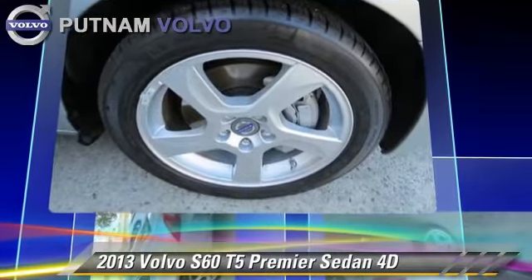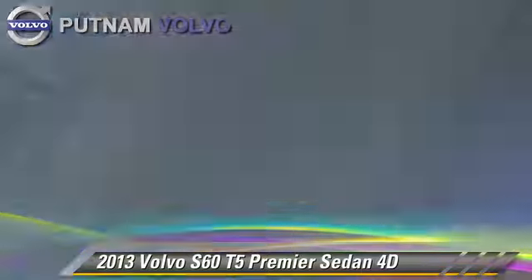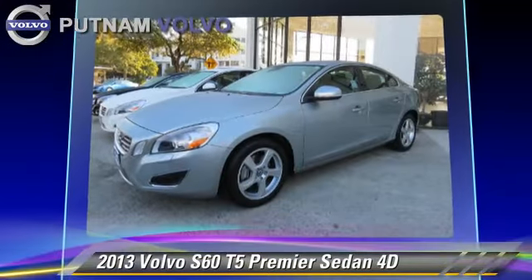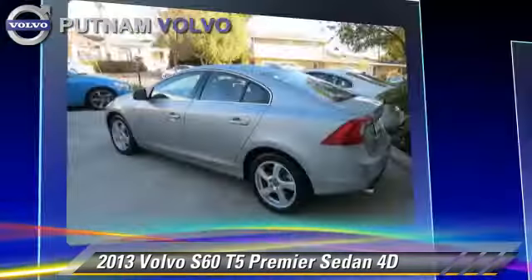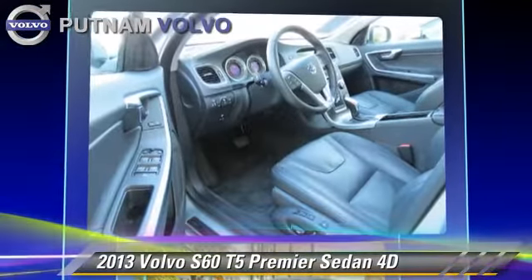This Volvo features dual-power seats, traction control, and alloy wheels. Safety features include front and rear side airbags, four-wheel ABS, and stability control.